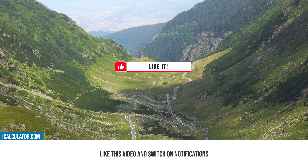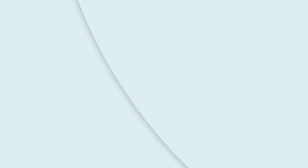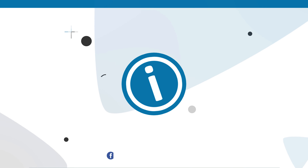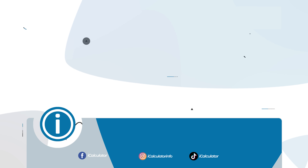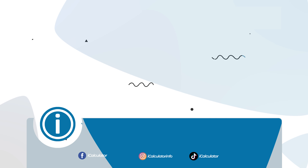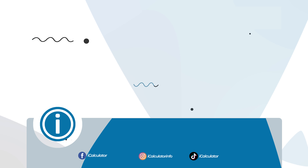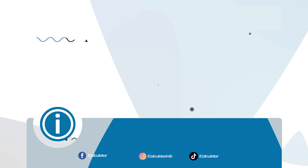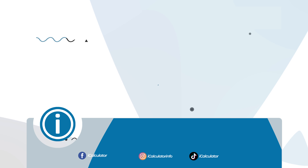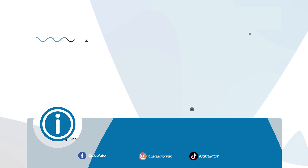That concludes our exploration of Romania's tax system and the comprehensive tools iCalculator offers for effective financial management in Romania. This guide should have provided you with a solid understanding of the Romanian tax year and other essential financial details. For access to these tools and more information, don't forget to click the link in the description. We hope you found this video helpful. If you did, be sure to subscribe to our channel, like this video and switch on notifications to ensure you never miss an update.